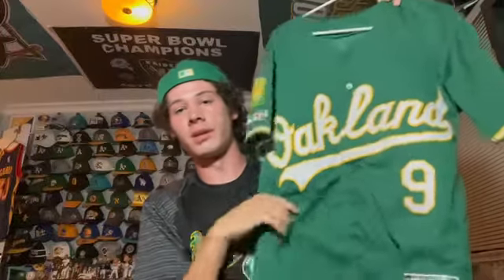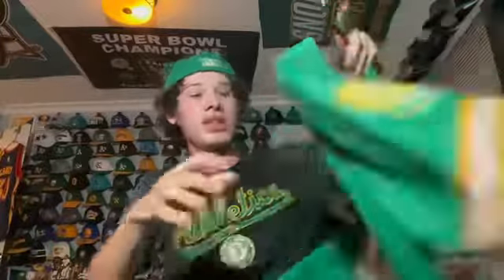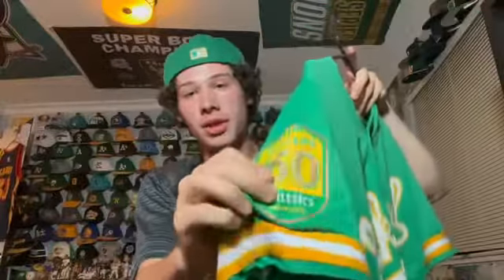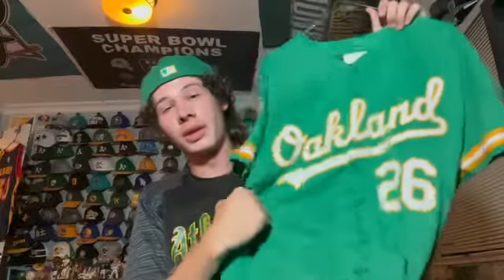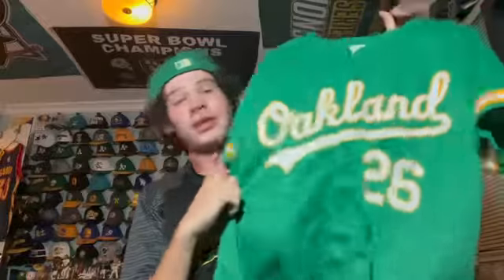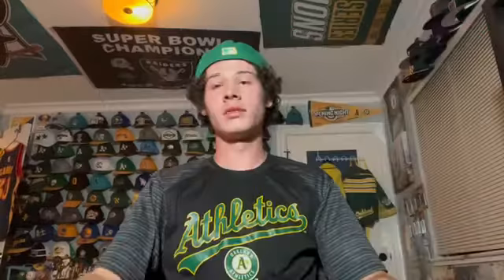This is a stadium giveaway of the kelly green jersey — a Matt Chapman one from 2018 when this jersey came out. It has a 50th anniversary detail on it. It's a shame Chapman's not on the team anymore because I used to wear this one a lot. For a stadium giveaway it's pretty nice quality.